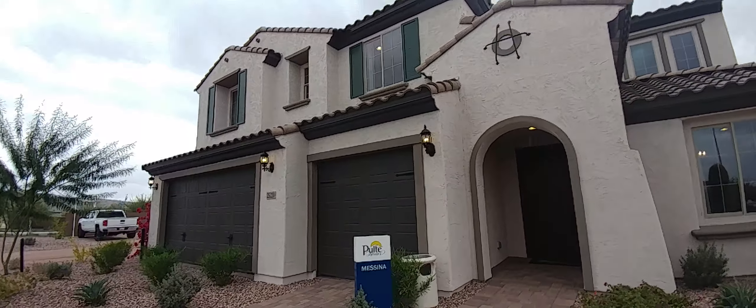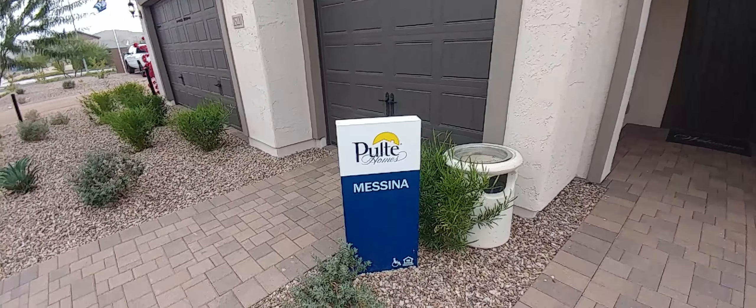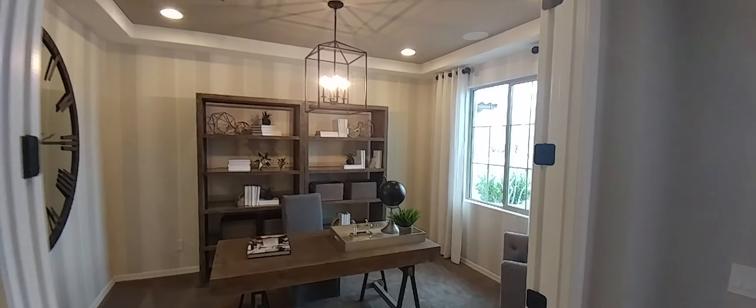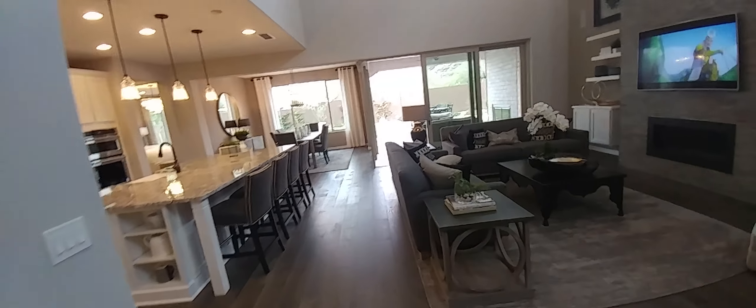At the Pulte Homes here on Stetson Valley, this model is the Messina. This is a two-story home, 3,571 square feet, five bedrooms, three and a half bathrooms, and this right here is the dining room.